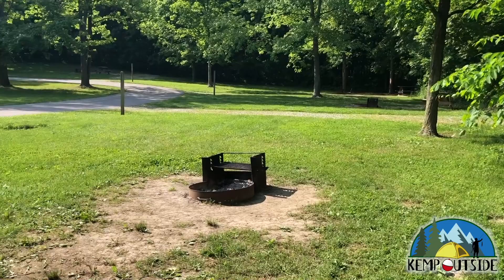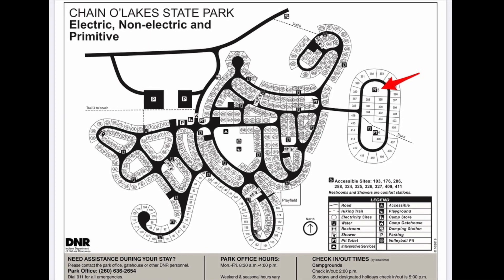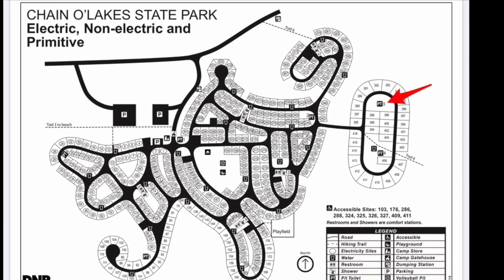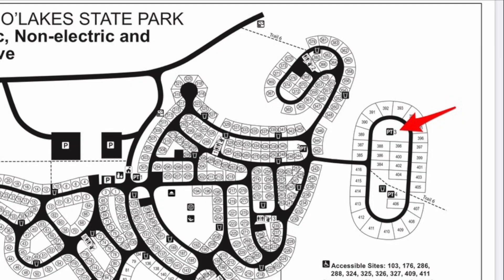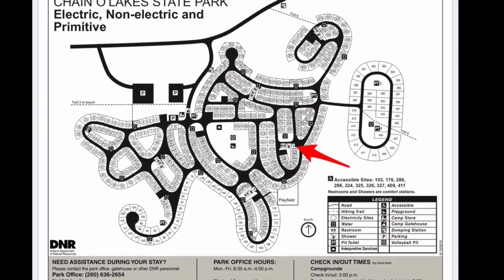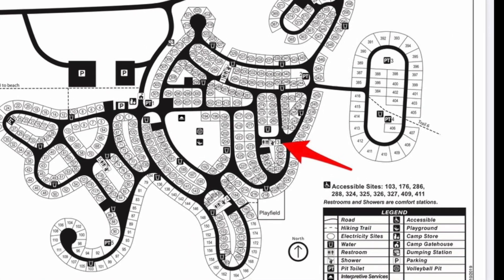And that's a look at Campsite 395 with the pit toilet across the way. The closest restroom is that pit toilet — it's pit toilet number three. Pit toilets do not have running water, but there's typically a water spigot nearby, as well as hand sanitizer on hand for hand washing. The nearest full-service restroom is restroom number three, indicated by the red arrow. Restroom number three is a full-service facility with running water, hot showers, and flush toilets.